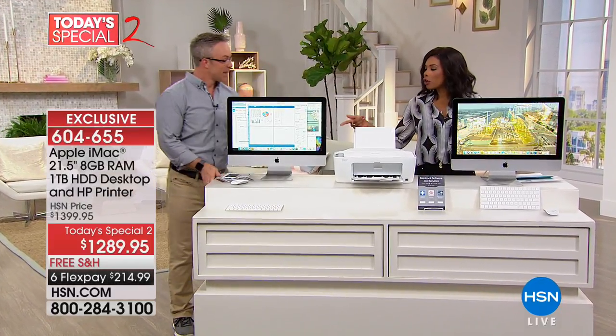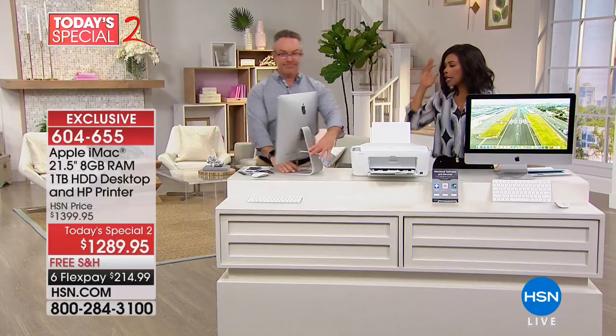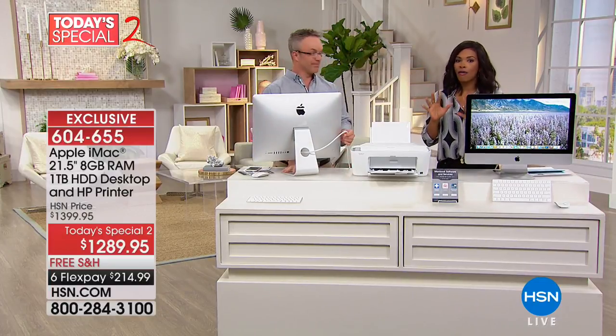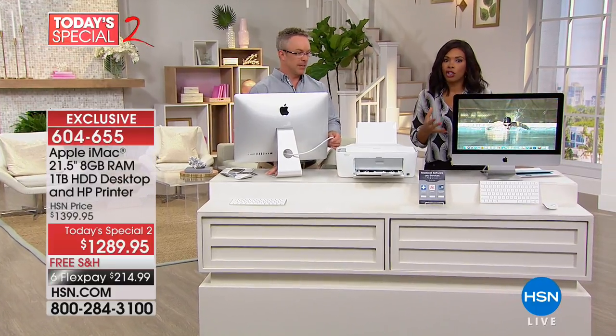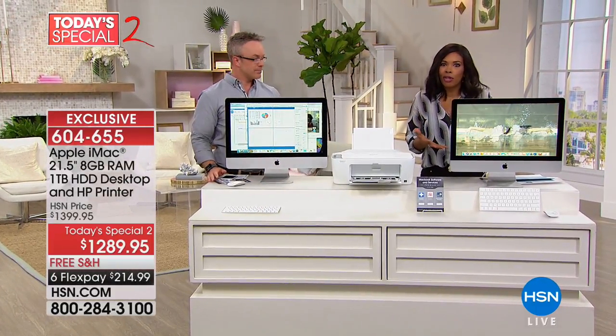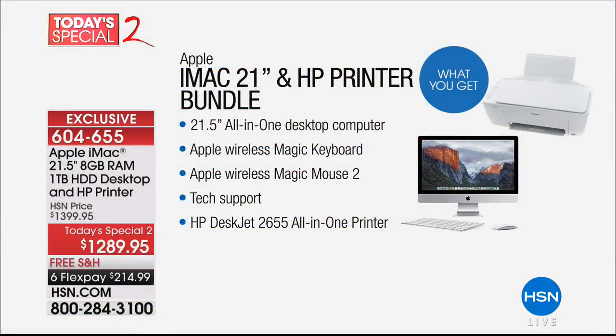One cable — you don't have a whole bunch of cables. If you don't have a dedicated office, you want it to be as clean and sleek in your home as it should be, because you don't want your home to look like your cubicle at work. Everything you're getting: the desktop computer all-in-one at 21.5 inches, the magic keyboard, the magic mouse, five years of tech support, and the HP DeskJet all-in-one printer — printer, scanner, and copier.